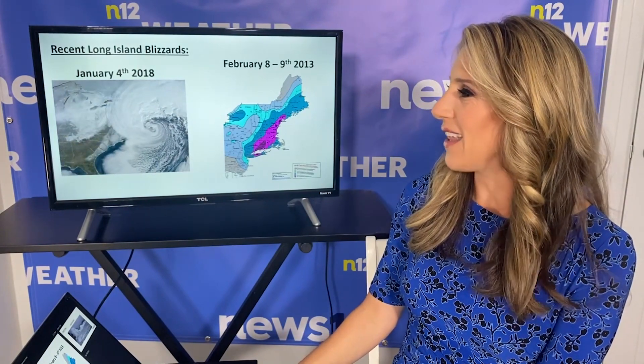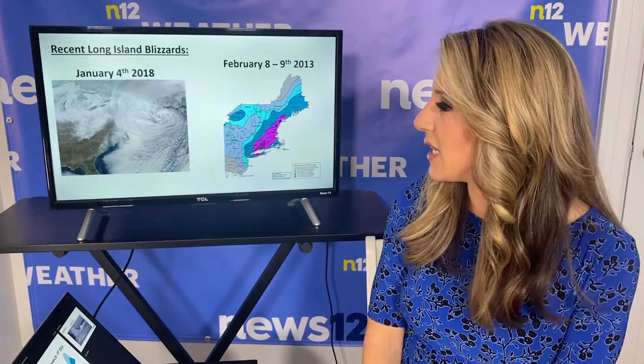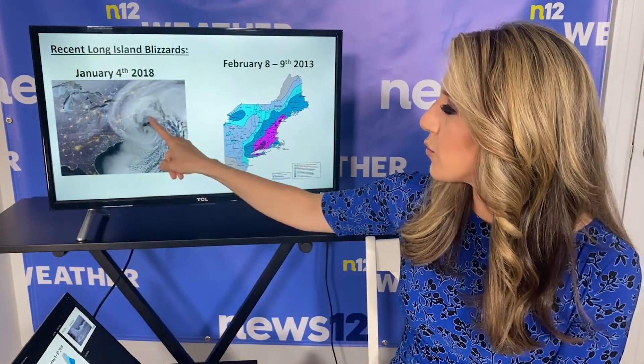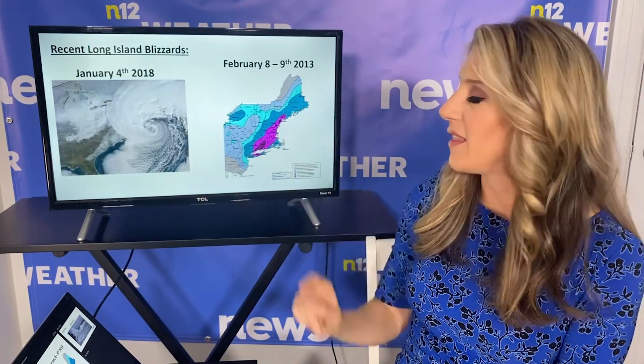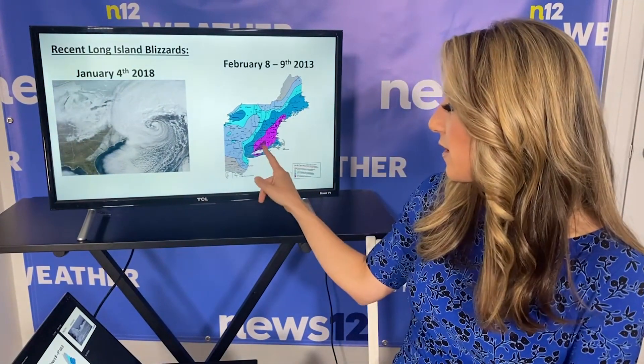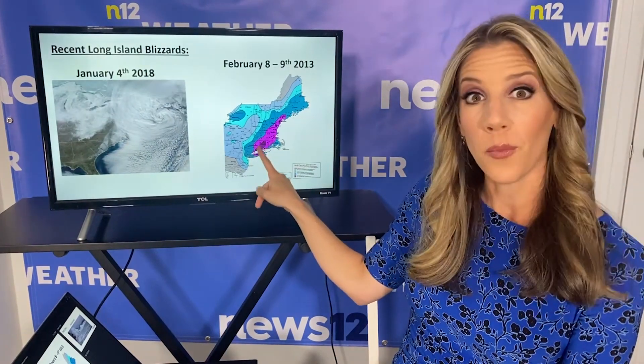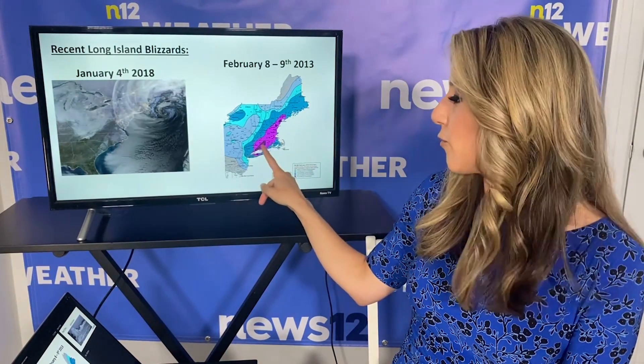Recent blizzards on Long Island: back in 2018 on January 4th, we had a blizzard that brought us about 11 to 16 inches of snow. You can see it on the satellite, swirling along the coast. And before that, a notable one — February 8th to 9th in 2013, parts of Suffolk County had over 30 inches of snow. I certainly remember that well. The purple shading shows you where that really heavy snow swath was right along the coast.